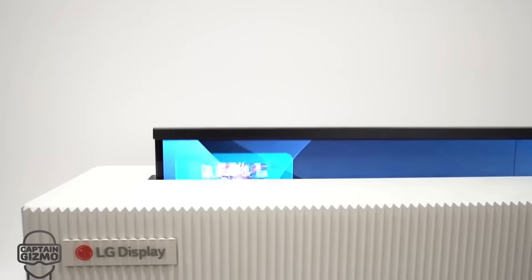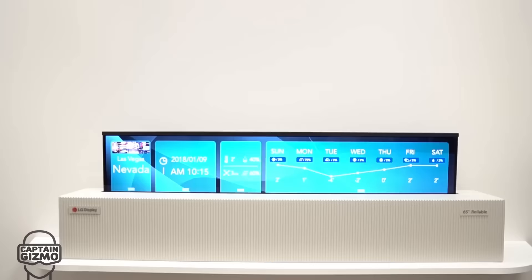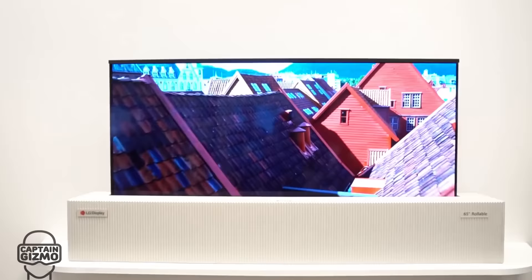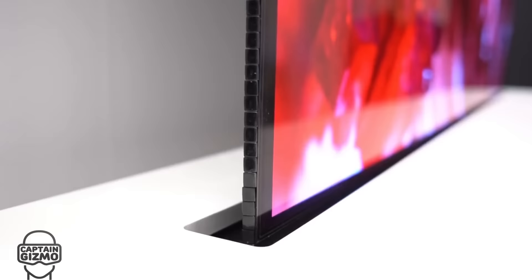The 2020s promise many new technologies, such as the rollable TV. It is completely hidden when it's off, and when it's on, it grows to the size of the content or application. This is great for calendar and music apps, and avoids the black bars in extra-wide movies.